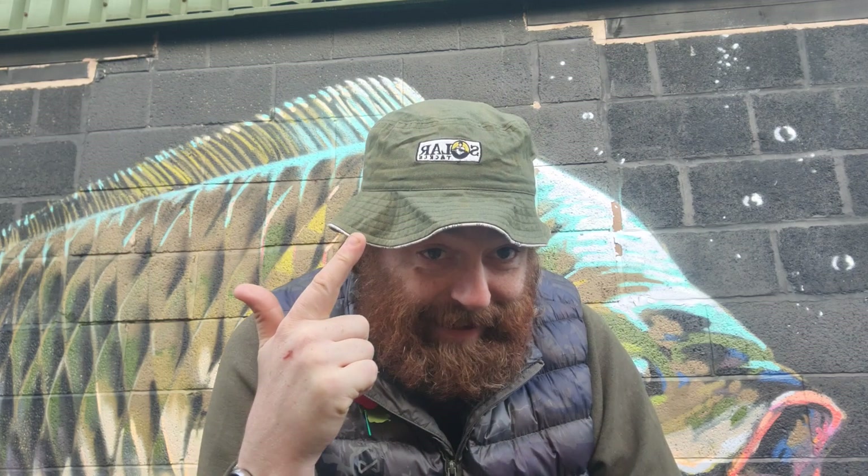Hey, it's Danny from Karp Global in Preston. Apart from having a very cool solar hat, I've also got some awesome products from Solar Tackle that you guys need to know about ASAP. We've been super busy at Karp Global — we're recording this on the run-up to our Black Friday and 30 Days of Fishmas. If you're not registered, it's KarpGlobalBlackFriday.com, 30 Days of Fishmas is 30days.fish, and all the links are on the main website karp-shop.co.uk.